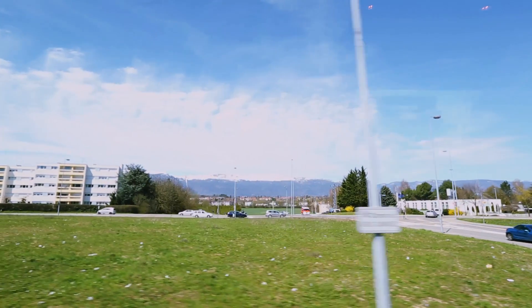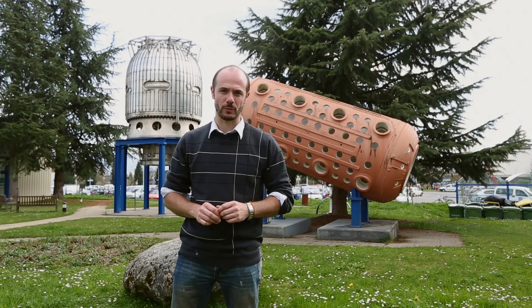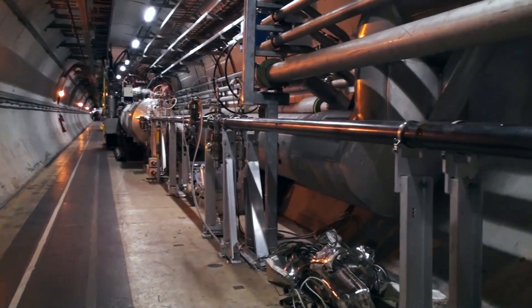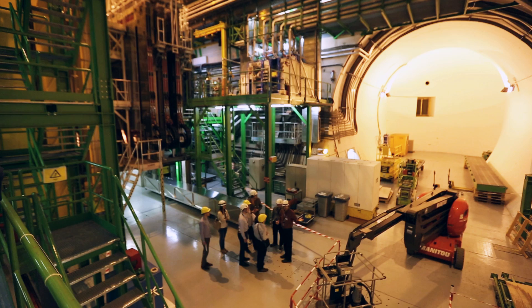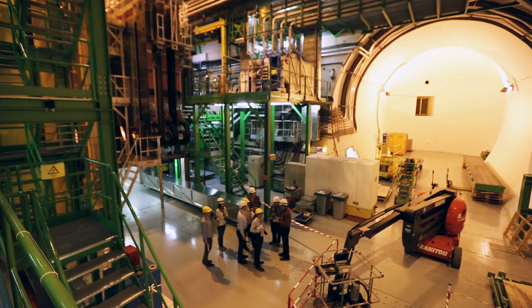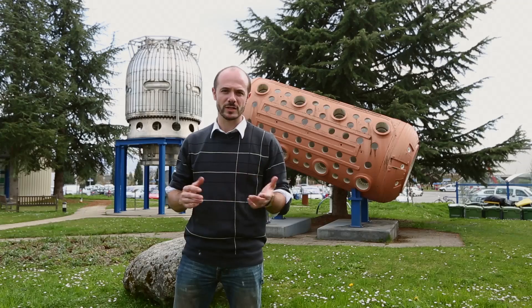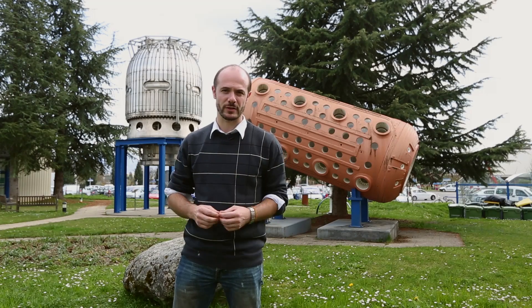We're on the French-Swiss border near Geneva and we've come to visit the Large Hadron Collider, one of the biggest physics experiments in the world. Beneath our feet is a 17-mile long tunnel where scientists have been firing particles at each other close to the speed of light, in the hope of answering some of the most fundamental questions in our universe — things like what are the basic building blocks that make up our bodies and why the universe around us is the way it is.